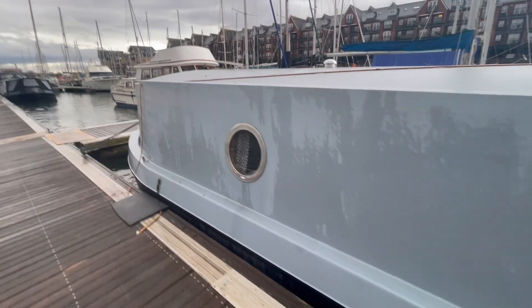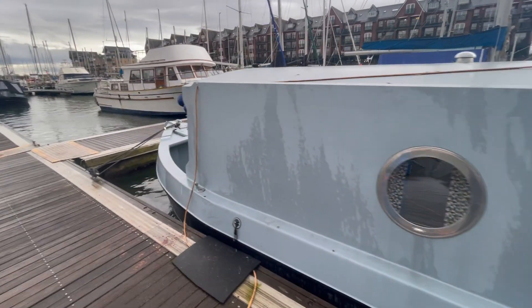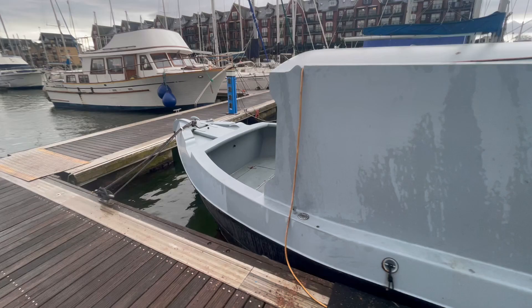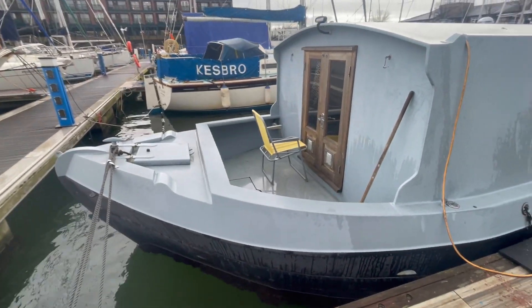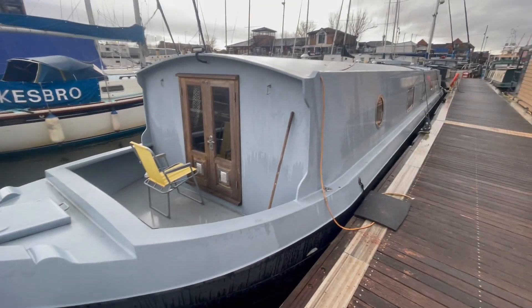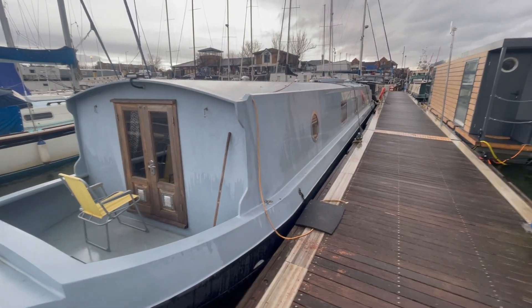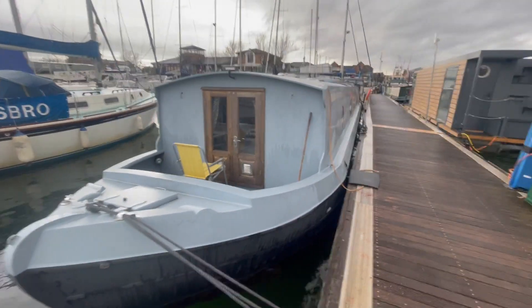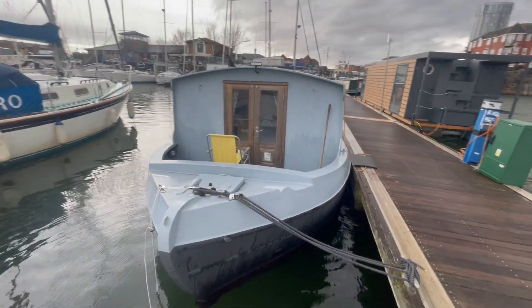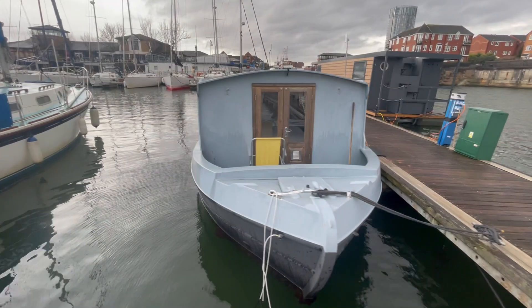So the boat's been rented out — just weekends and things — it's part of a business, it's not used as a liveaboard. So you could buy it as a liveaboard, or you could buy it as a business. It's got its own website etc.